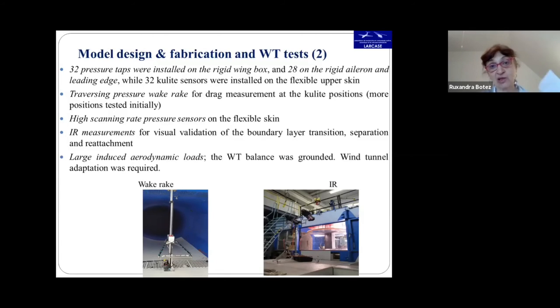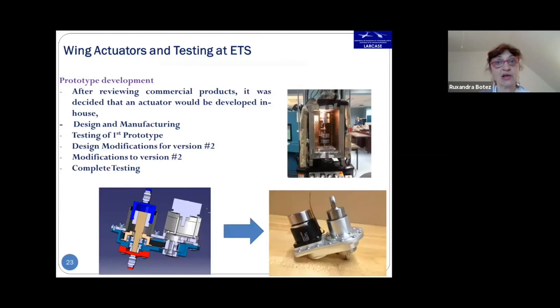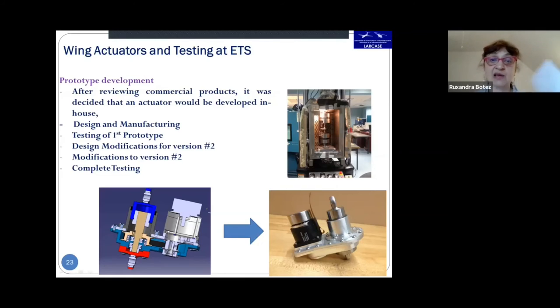A key part of the prototype development was the actuator design, chosen following aerostructural optimization and built in-house. These electrical actuators in project 2 replaced the SMA actuators from project 1, which were also built in-house. They went through two rounds of design modification, manufacturing, and complete testing before the final version.